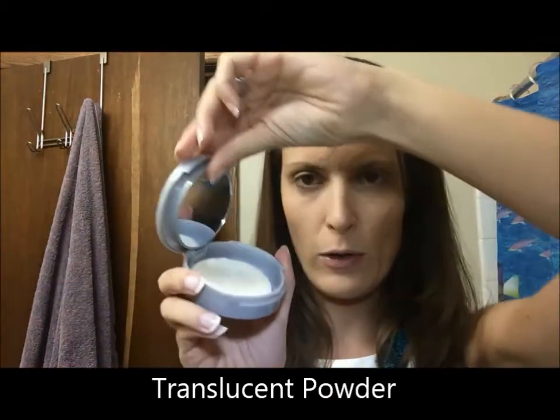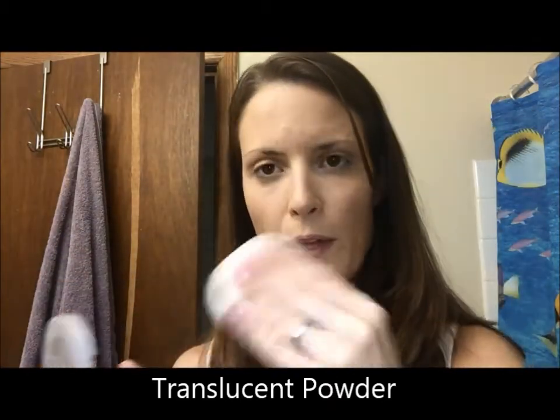The last part of my base is translucent powder — this is Neutrogena, great if you need a drugstore brand. It comes with a little powder puff inside. Use downward strokes to apply it to your face; if you go upward the microscopic hairs on your face will stand up and collect powder, giving you a chalky look. It's okay if it gets on your eyelashes, just don't get it in your eyes. This translucent powder goes over your foundation to help set your makeup. Powder and foundation serve two separate purposes — don't try to substitute one for the other.